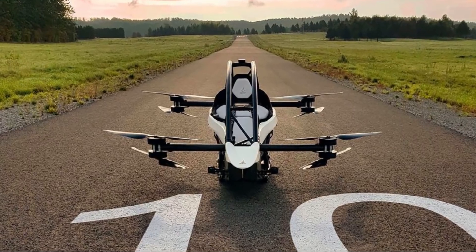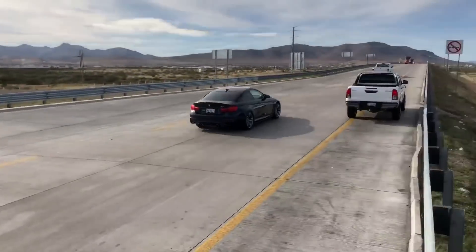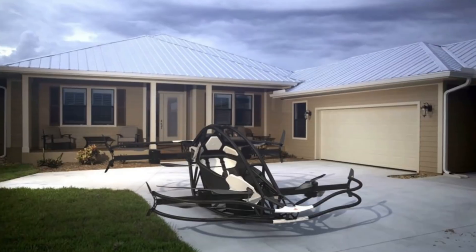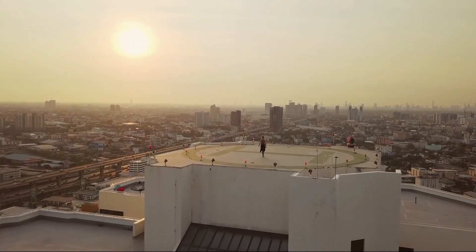One more good thing is that the Jetson 1 is extremely compact. It's just a little bigger than your personal car, so you'll be able to land and take off using your driveway in front of the house, or even a small platform on the roof.